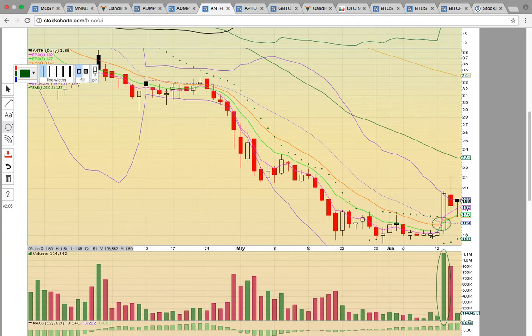Notice how the pink line crossed the green line to the upside — EMA 8 — and it crossed the orange line to the upside — EMA 13 — and now you have EMA 8 crossing EMA 13 to the upside. What that is telling you is that there's a trend reversal. There's been a bullish change in trend and a new uptrend is starting.